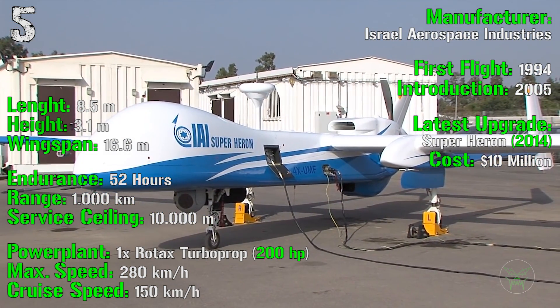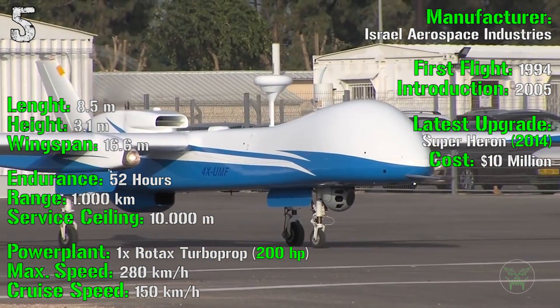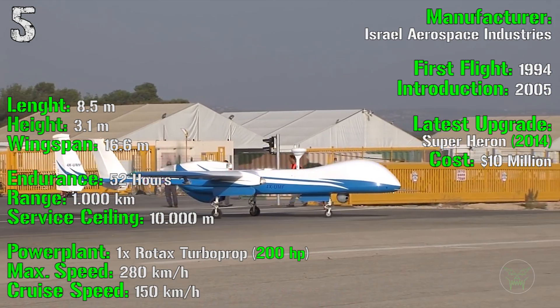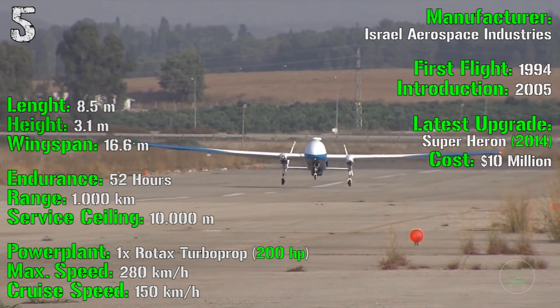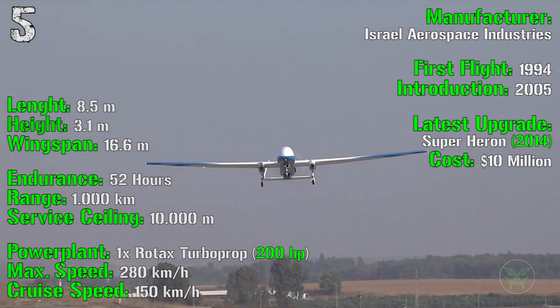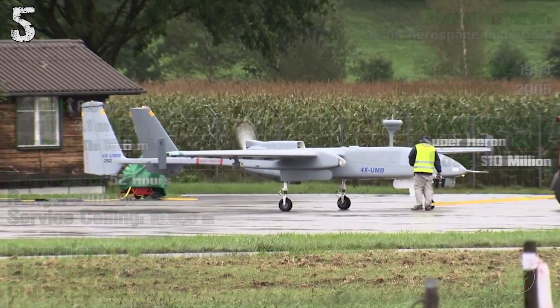The endurance of this aircraft is about 52 hours — more than 2 days — with a range of 1,000 kilometers. The service ceiling is 10,000 meters, so it can fly almost at the same altitude as civil aircraft. For the power plant we have a turboprop with 200 HP, a maximum speed of 280 km/h, and a cruise speed of 150 km/h.